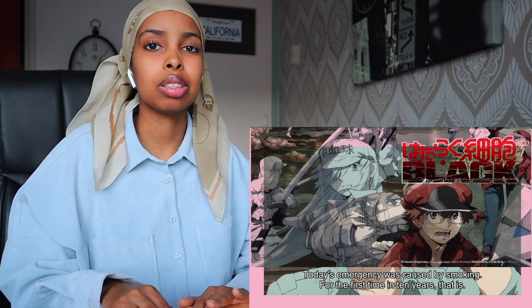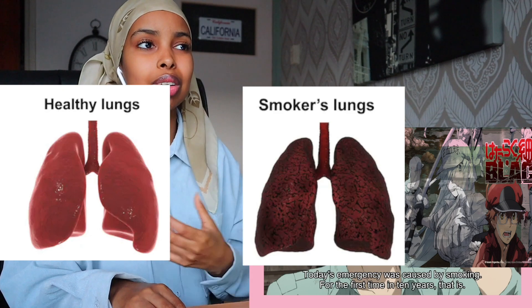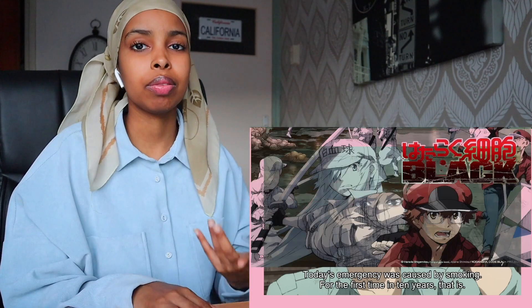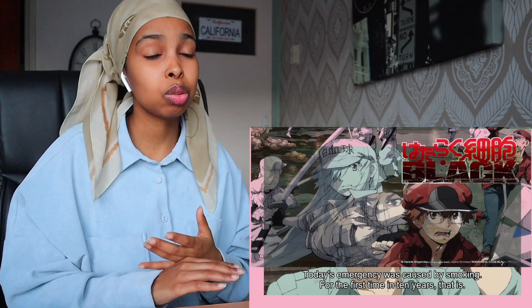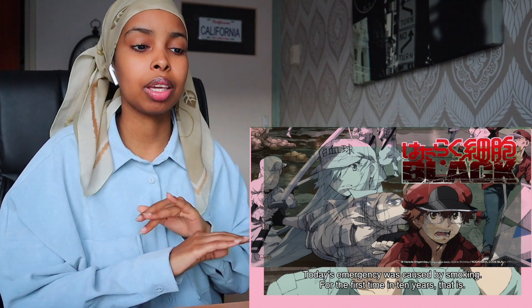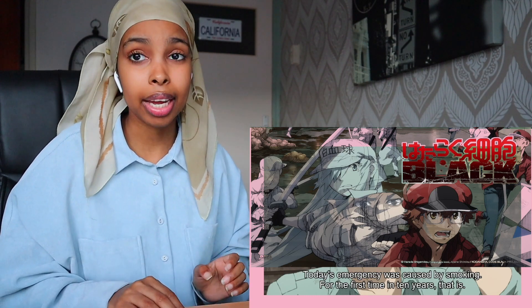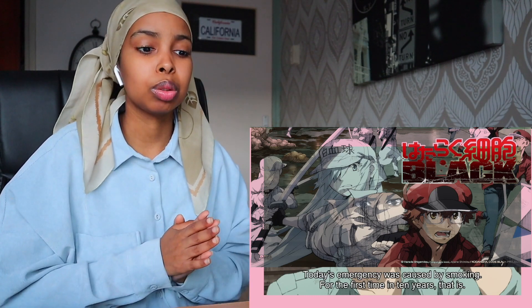Everyone knows smoking is bad for you. You've probably seen those pictures with a healthy lung versus a smoker's lung — the smoker's lung looks disgusting. However, a lot of the smoker's effects are reversible. That's probably why in the show he was cleaning things and it became almost clean, and then the person began smoking again. So it can be reversible.